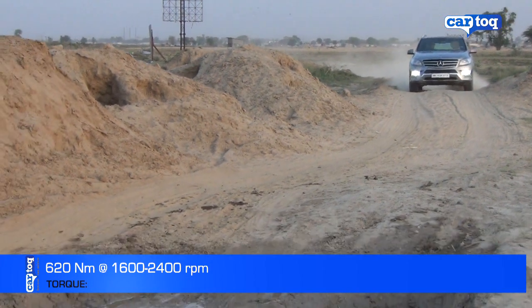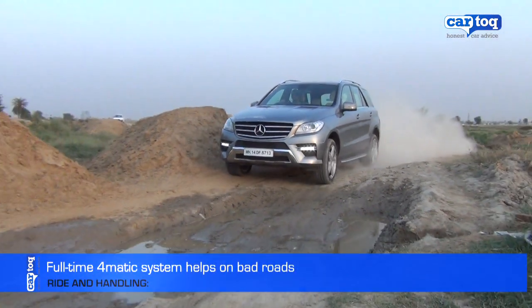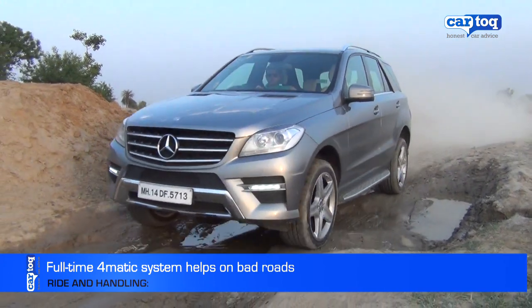but if you select sport and use the paddle shifts, it becomes much more agile. Bad roads are dismissed with ease in this brute of an SUV.